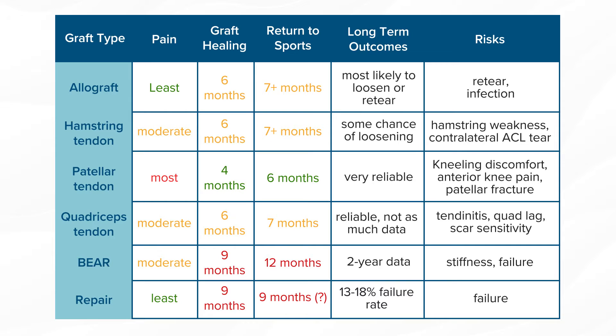Patellar tendon is another option that is the fastest to heal and is a very strong, reliable graft, but involves taking a portion of the kneecap bone and the tendon below, as well as another portion of bone. That is always associated with kneeling difficulties and is by far the most painful, and can even come with the risk of fracturing the patella down the road. Similar to that is a quadriceps tendon graft, which involves taking a portion of the quadriceps tendon. By virtue of location, it's not as painful or as sensitive to kneeling, but does come with some quadriceps tendonitis risks and a tendency toward quad lag — difficulty in fully straightening the knee after surgery.